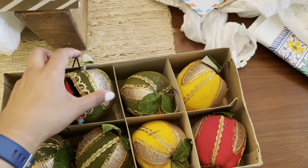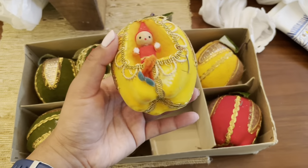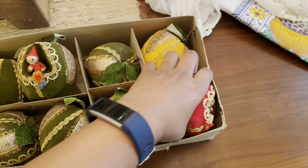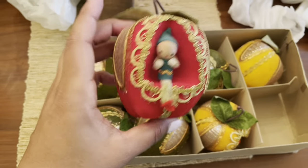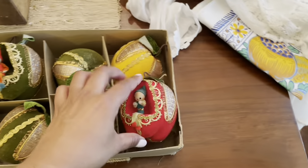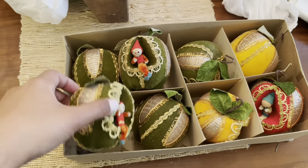So it looks like we have four of the greens and two yellows and one red. I wonder why the colors are not even. But anyway, I thought that was a really good find, so I'll most likely be listing these.